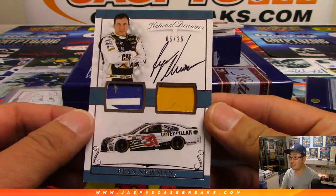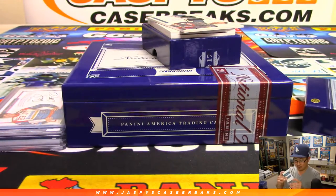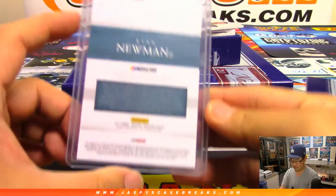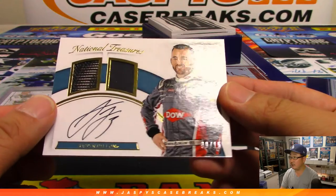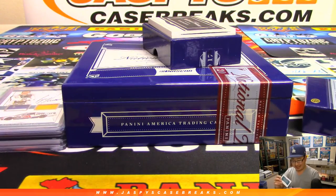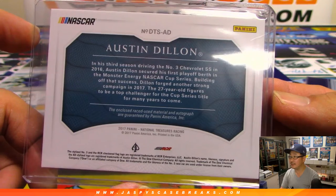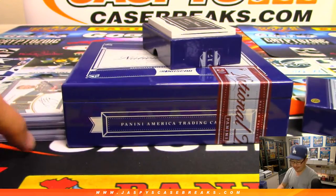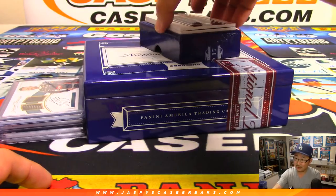Here's Ryan Newman again — there's his car. Nice dual relic and autograph, five out of 25. There's Austin Dillon, dual relic and autograph, nine out of 15. Isn't his grandfather like a Penske or something like that? I feel like all the young guys now have some sort of connection — they got grandfathered in, literally. I think Kyle or Kurt Busch won Bristol.